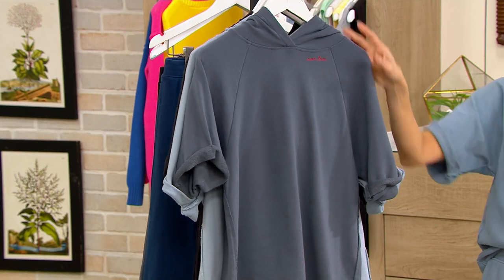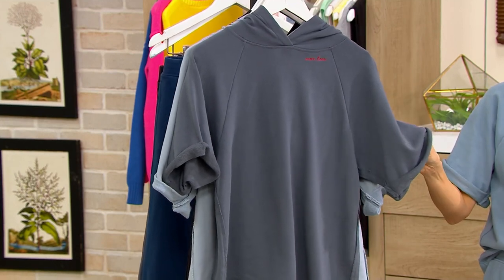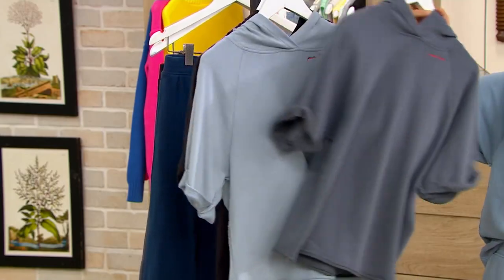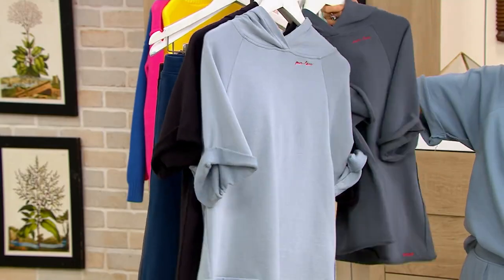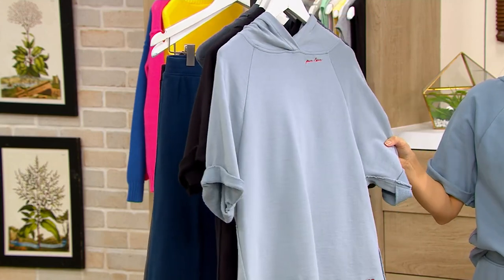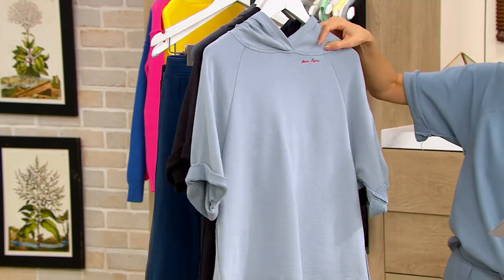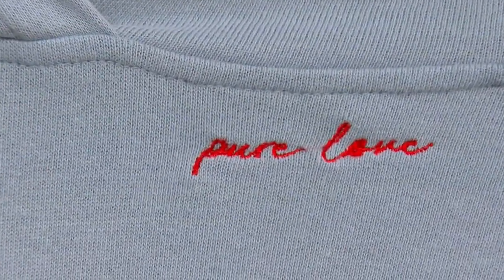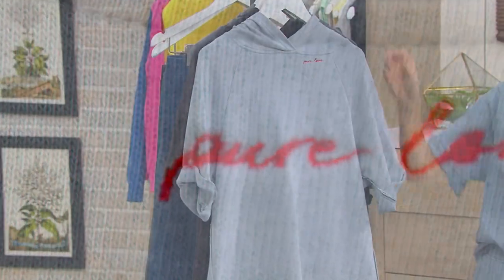It's got that amazing hood with those kind of rolled, tacked sleeves — it's all tacked down. Then this color is my favorite. I got this one already. This is the beautiful faded blue, and this one says 'pure love' embroidered in red. How gorgeous is that? It just makes you so happy.